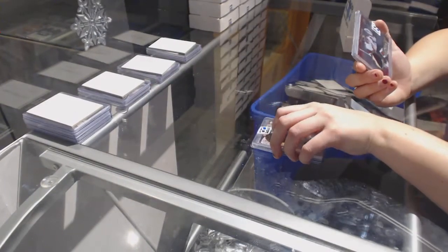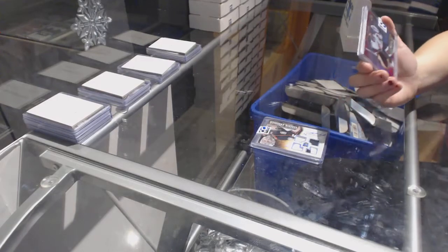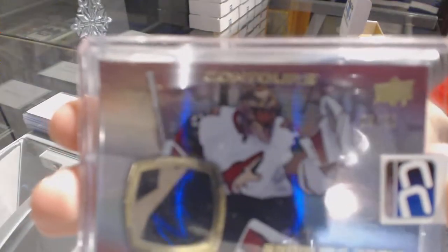And we've got a Show Me Some Glove Patch number to 20 of Mike Smith.